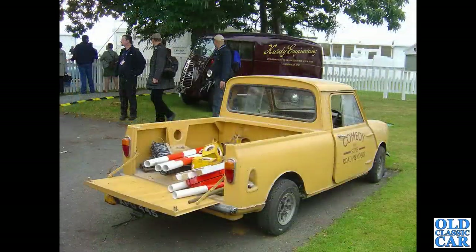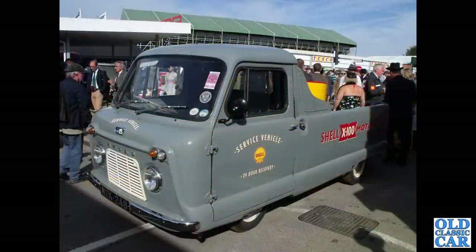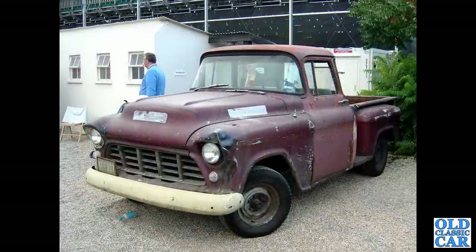Somewhat smaller pickup this time - this is a Mini 95, once again at Goodwood, one of the period support vehicles; always plenty of those around. Still at Goodwood, this was in 2015: a Standard Atlas, a very rare machine. Note the strengthening between the back of the cab and the rear bed - that triangulated piece.